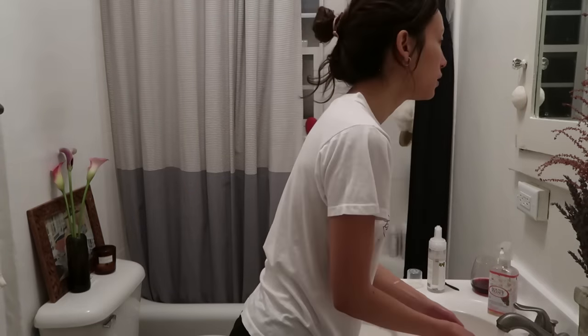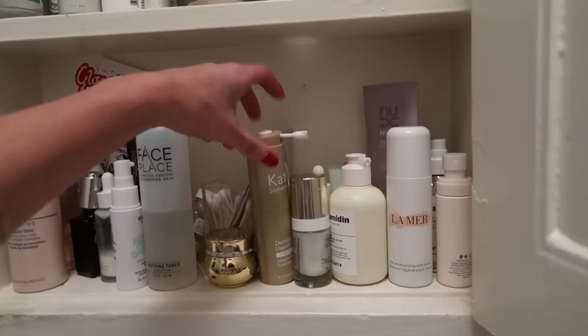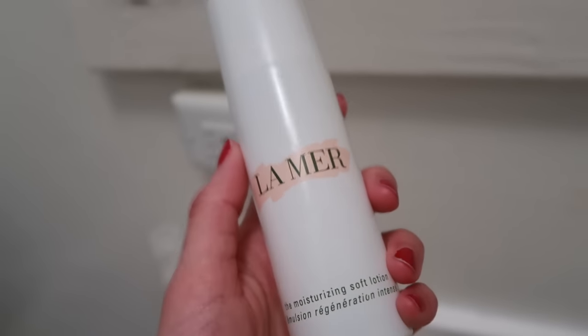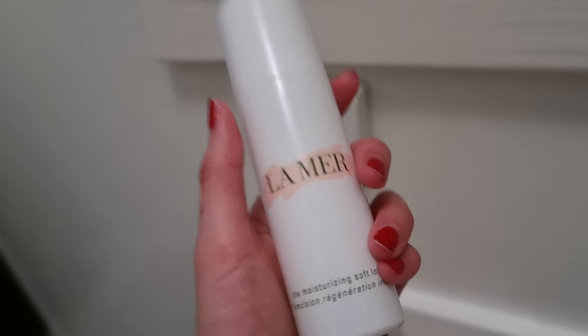I don't really wear things with tons of active ingredients like serums when I go out, because I'm going to wash my face again at night and I feel like it's kind of a waste of product. So I use moisturizers that feel like a really, really good primer. My favorite so far has been the La Mer soft lotion. My mom always got it in a jar and it was always really thick and heavy and I never liked it. This one's a pump and it's not as heavy as a cream — really beautiful on the skin as a primer before makeup, and it makes your skin look super hydrated.